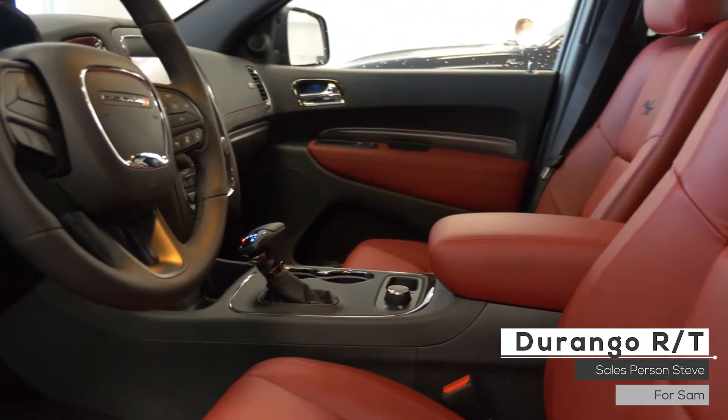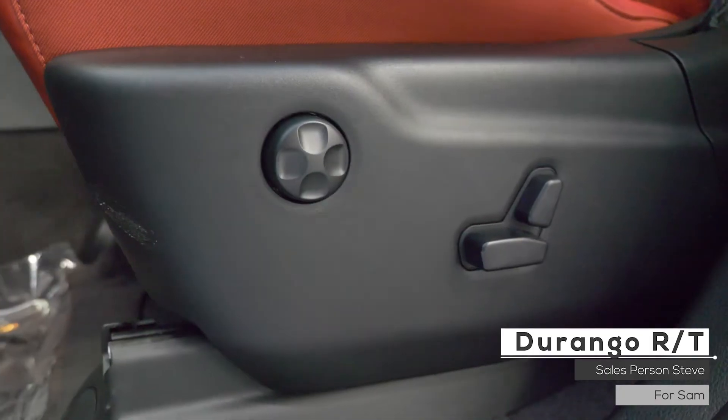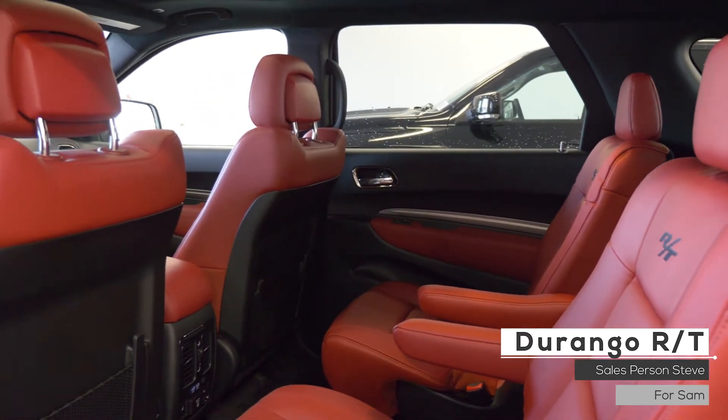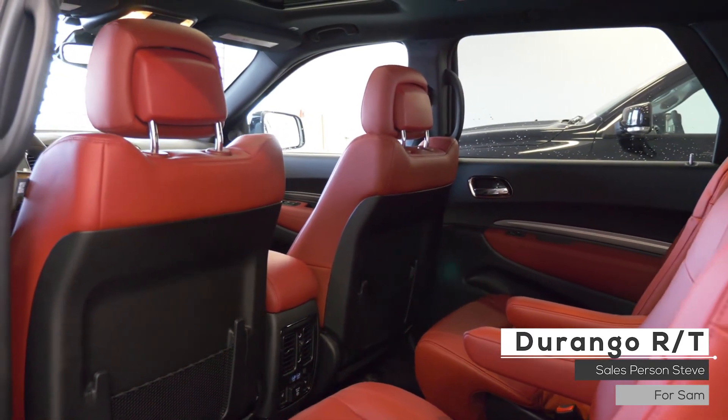As well Sam, the interior features premium stitched leather seating with power directional and lumbar adjust, heated front and rear seating, a heated steering wheel, a powered sunroof, and third row seating with foldable seats.